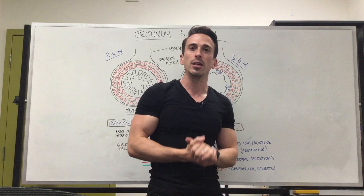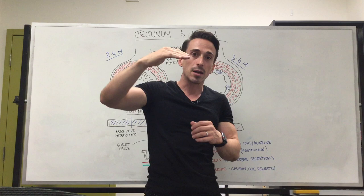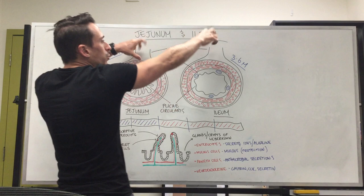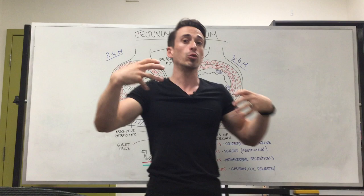Remember, all the way through the GIT, you're going to have those same four layers. From internal to external: the mucosa, the submucosa, then the muscularis externa, and then the serosa or adventitia. You can see here that the serosa and adventitia is termed mesentery here. This is what is holding this big long six-metre tube to the dorsal body cavity, and that's termed mesentery.